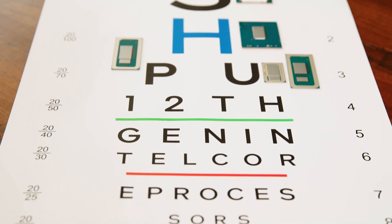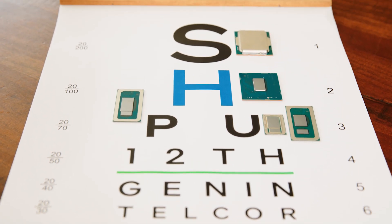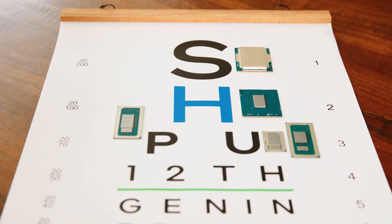Hi, welcome to Talking Tech. I'm your host, Marcus Yam, and today we've got some exciting news on 12th Gen Intel Core processors, codenamed Alder Lake. Joining me today is Dan Rogers, Senior Director at Intel's Client Group.